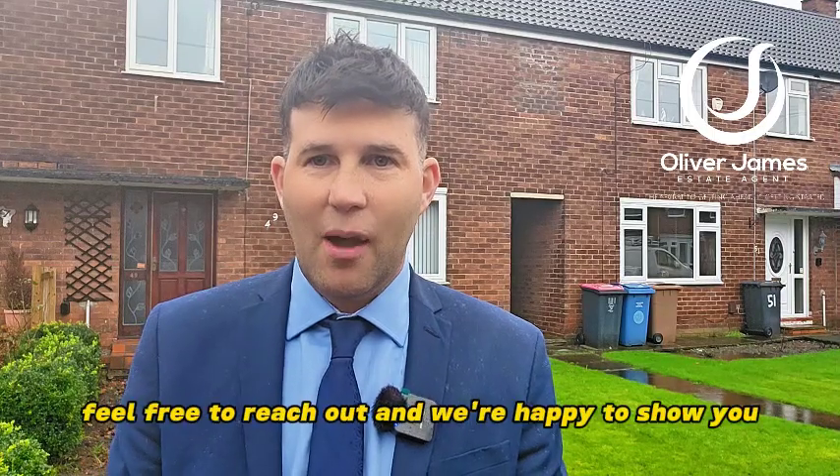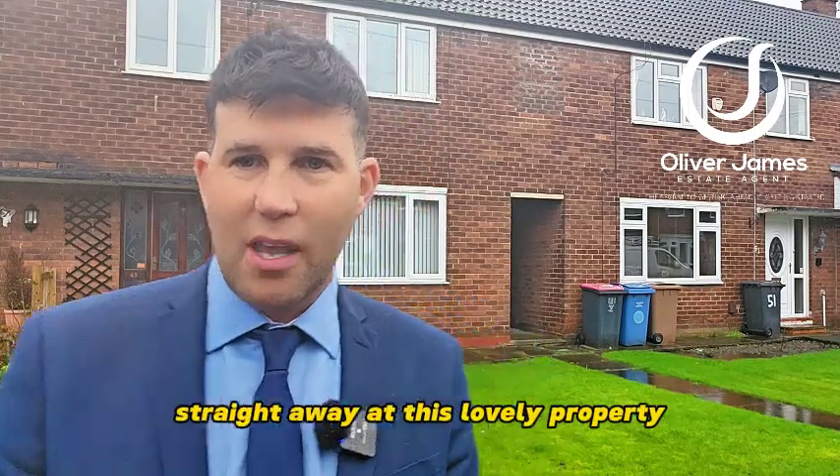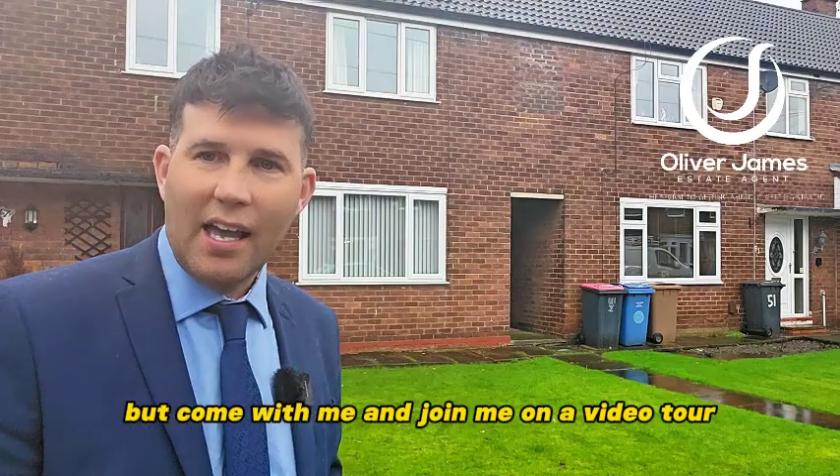If you are interested, feel free to reach out and we're happy to show you this lovely property straight away — but come with me and join me on a video tour.